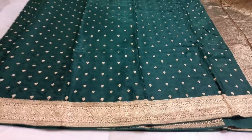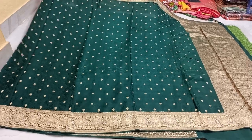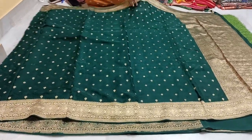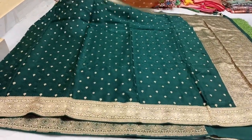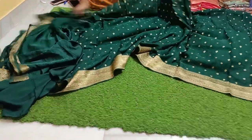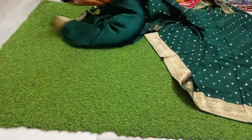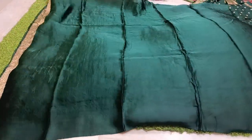It is pure crepe silk. The fabric is very lightweight and very good quality. This is a dark green color combination — full highlight piece, fully loaded collection. Just only ₹3,500. Free shipping. Very limited stock.